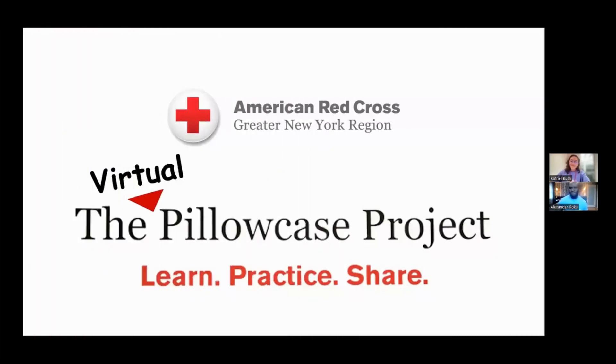Hello, and welcome to our special presentation with the Pillowcase Project, a part of American Red Cross Disaster Preparedness. We have Catrell Bush and Alexander Fokou with us today to give our presentation. They'll be walking us through some slides and telling us about their program. We're really excited to have you both here today.